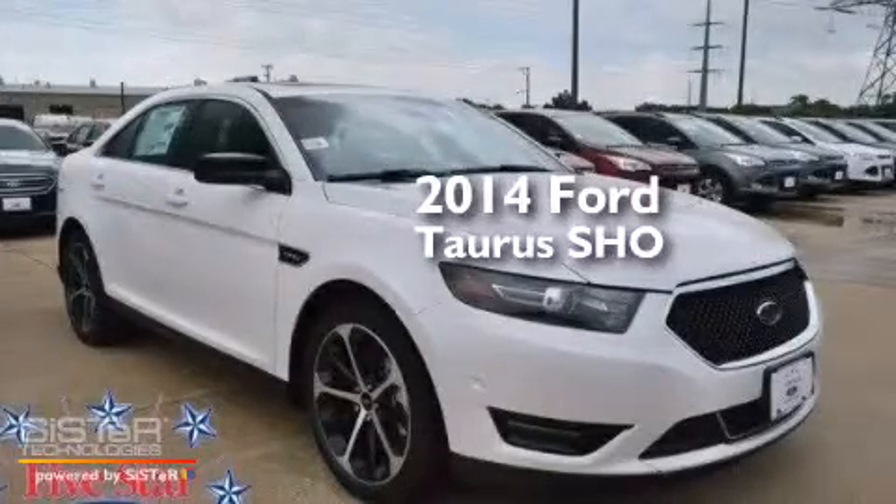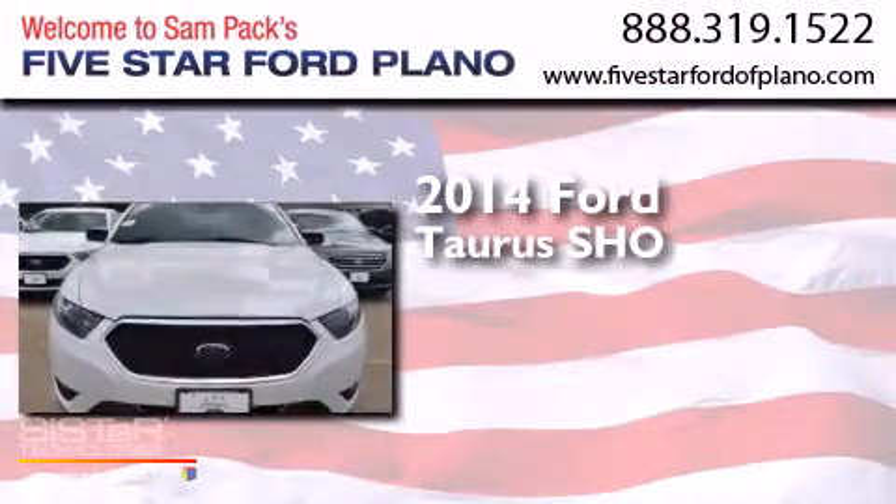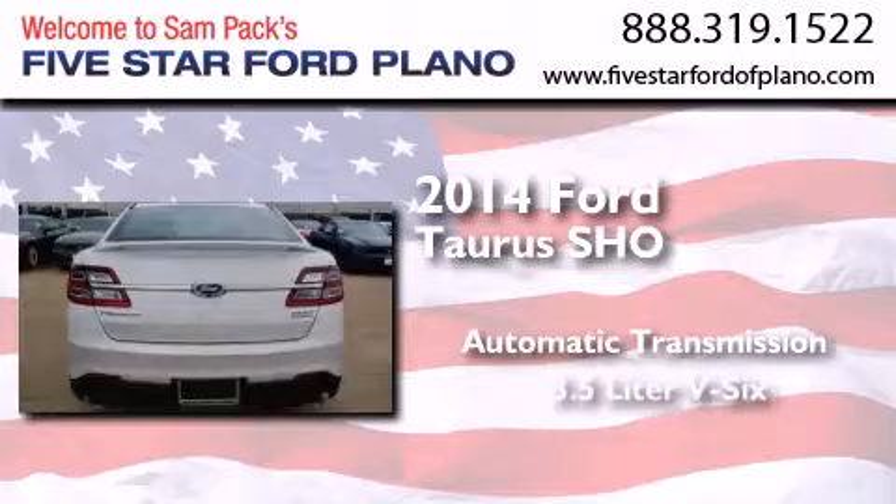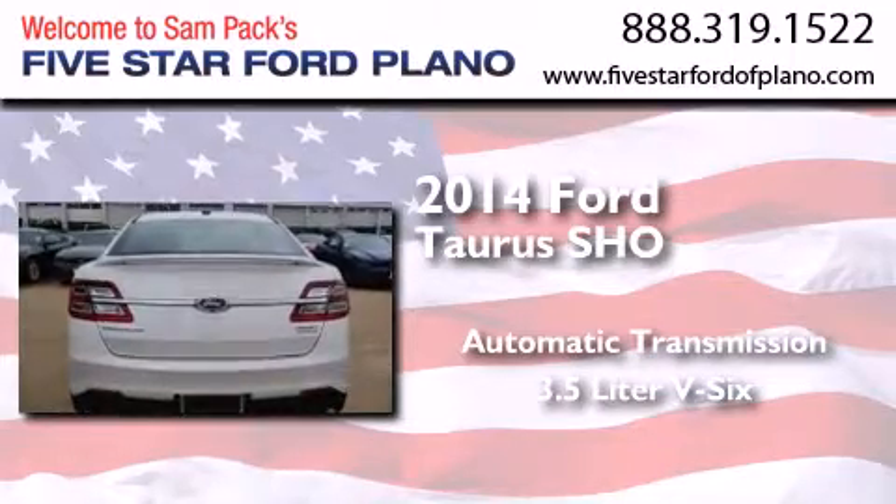This is a brand new 2014 Ford Taurus. This four-door sedan has an automatic transmission, a 3.5 liter V6, and all-wheel drive.